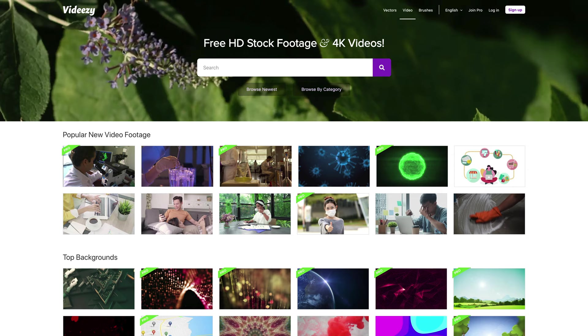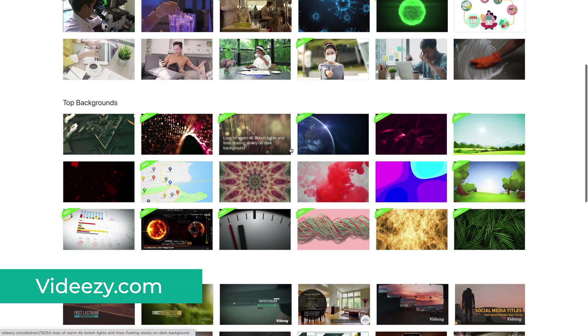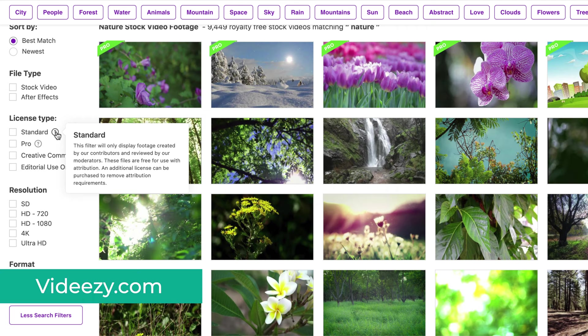VideEasy is part of the EZ network of websites, where they also have vectors and Photoshop brushes on VectEasy and BrushEasy. They offer a large collection of free videos, but you will also notice the pro tag on some of them. There are a few different licenses here as well. The standard one allows you to use the video for free, but you need to provide attribution. You can also remove the attribution requirement by paying for the video.